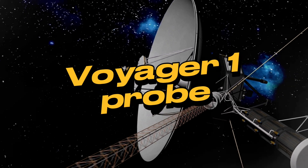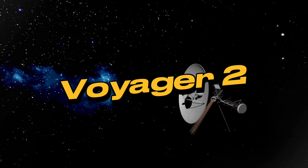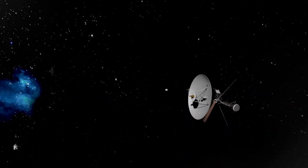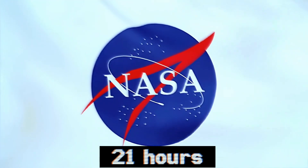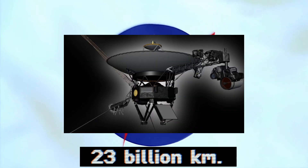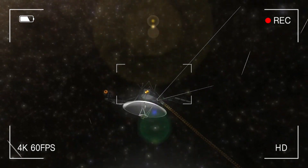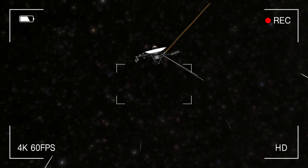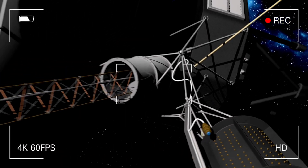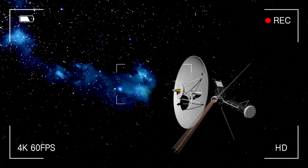Enter the star of the show: the legendary Voyager 1 probe, a relic at nearly 45 years old, alongside its partner Voyager 2 — the pioneers that became the first human-made objects to touch interstellar space. It takes NASA more than 21 hours to ping Voyager 1 over a staggering 23 billion kilometers, while a radio signal reaches Mars in a mere 20 minutes. Communication happens through a 3.7-meter antenna using tech that feels more museum-worthy than something from NASA's Jet Propulsion Laboratory.